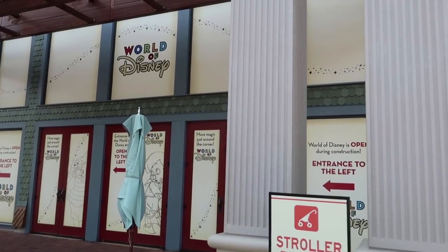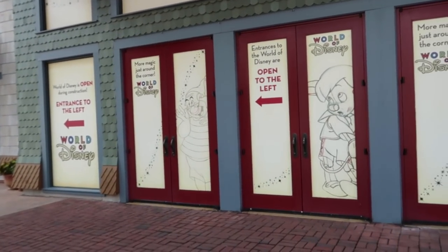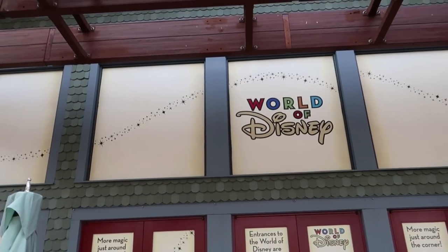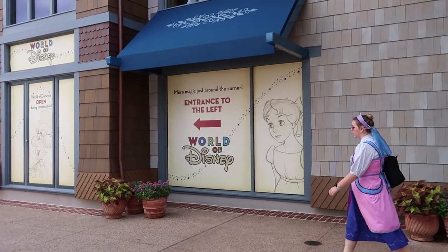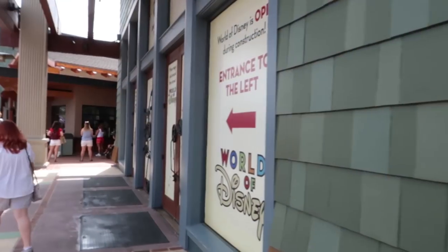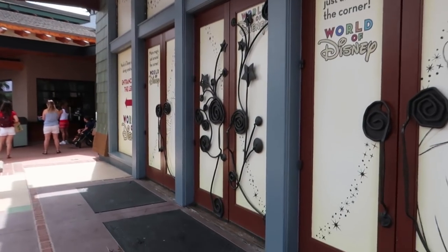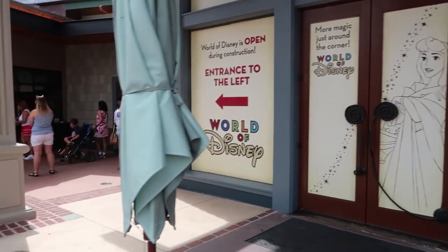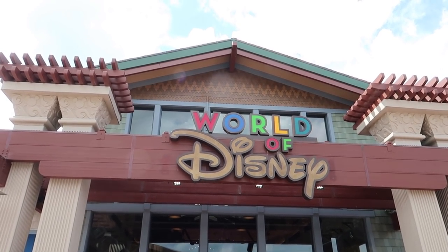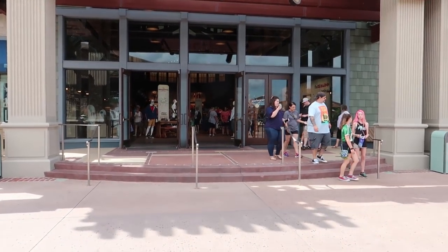So they don't have you going in this store anymore. There's a sign that says 'More magic just around the corner,' so we're going to go check that out. We love the artwork. This door is closed as well, so we're going to go around the other side. Alright, so they opened up this side of World of Disney. Let's head on in.